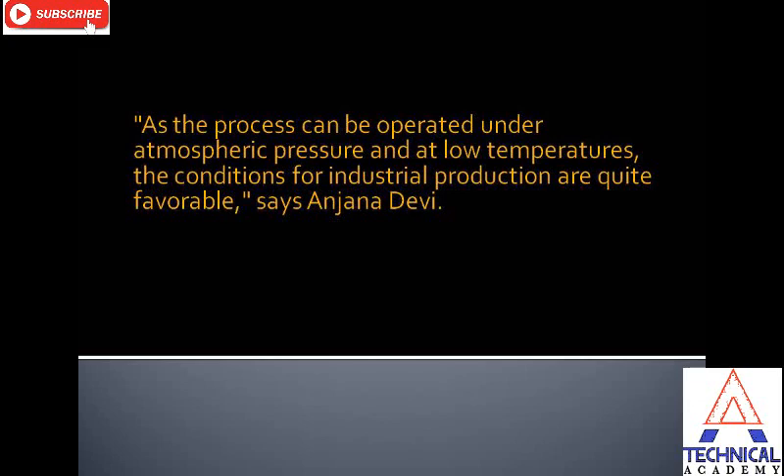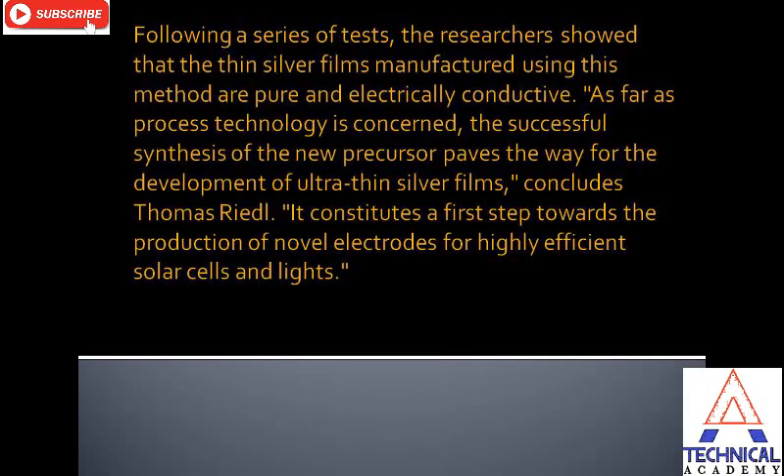As the process can be operated under atmospheric pressure and at low temperature, the conditions for industrial production are quite favorable, says Anjana Devi. Following a series of tests, the researchers showed that the thin silver films manufactured using this method are pure and electrically conductive.